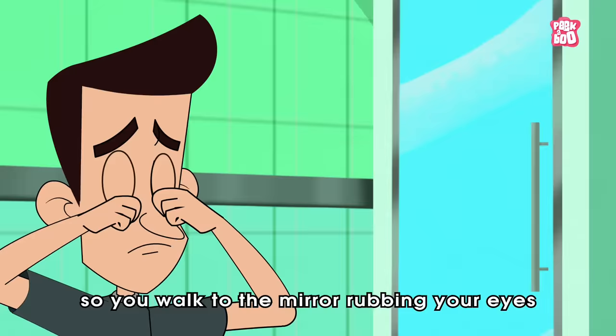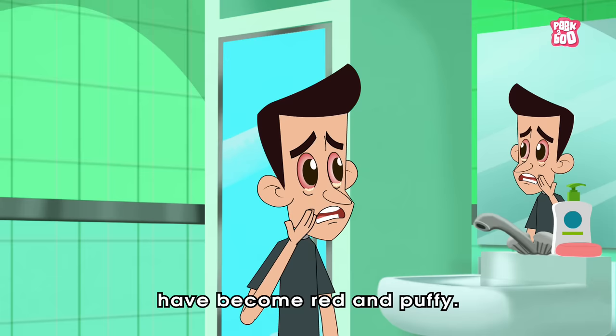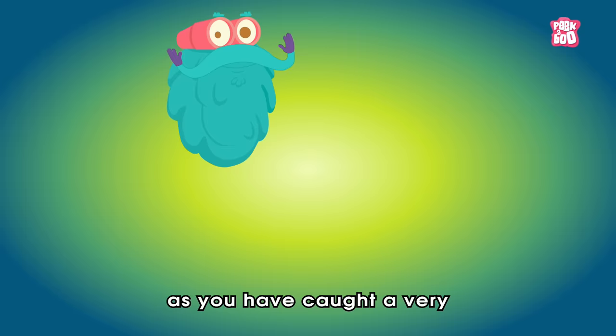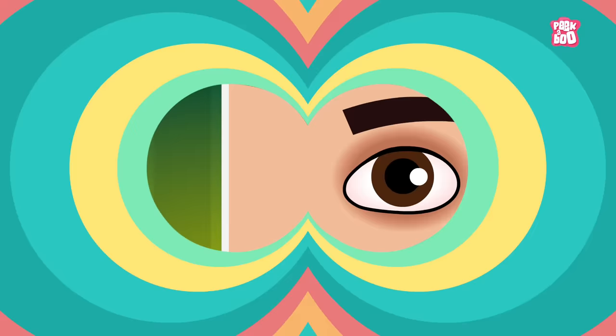So, one morning you wake up and feel your eyes stuck together. You walk to the mirror rubbing your eyes due to itchiness and find out that your eyes have become red and puffy. You get worried, wondering about its cause. Well, there is nothing much to worry about my friends, as you have caught a very common childhood problem called conjunctivitis, usually known as pink eye.